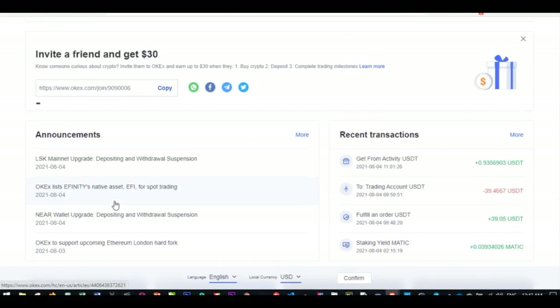On the OKX homepage, whether you're using your mobile phone or the desktop version, if you scroll down you'll see the Announcement tab. Under the Announcement tab, you will get news of coins that will be listed in the market — when they will be listed, when they are due for trading, and the rest.